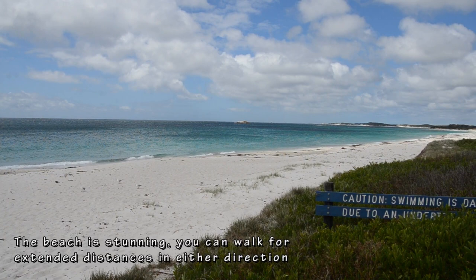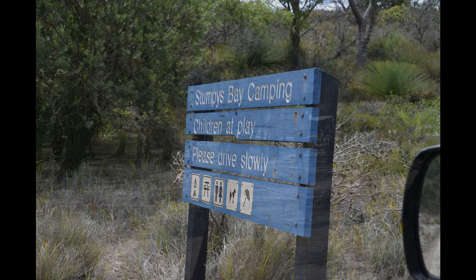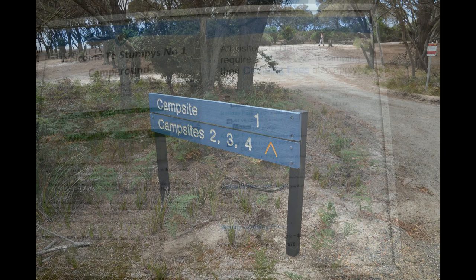Camping fees for Stumpys Bay number one and for all campgrounds at Stumpys Bay are paid at the Stumpys Bay number one campground where you will find a camper self-registration system. You can also purchase a valid national parks pass there. It will cost $13 per night for two persons, and two people can camp at Stumpys Bay for $50 for seven nights.